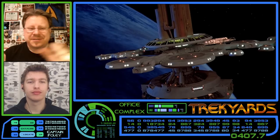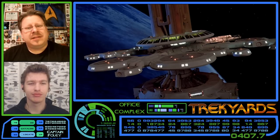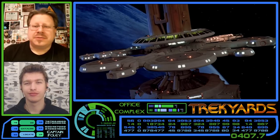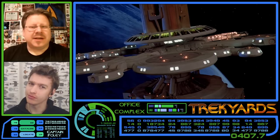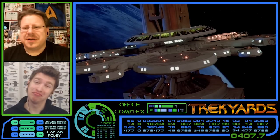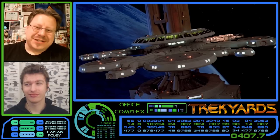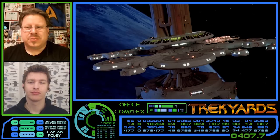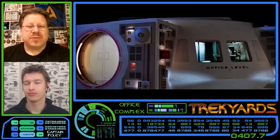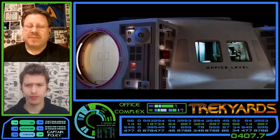This office facility complex really hasn't been given any specific name, although in the novelization of the motion picture, the office complex was also referred to as the Centroplex — which actually sounds like a character name from Transformers. We do know that this station was approximately 210 metres wide and 200 metres in height. These measurements were estimated based on the size of the round docking hatches, which are clearly visible on the model. So obviously a very small station.